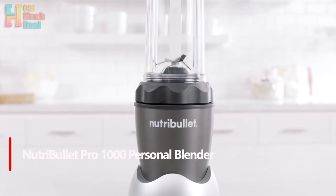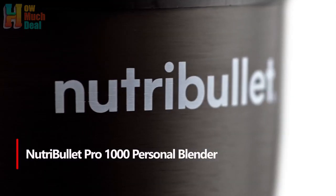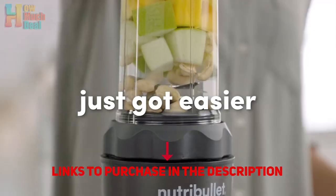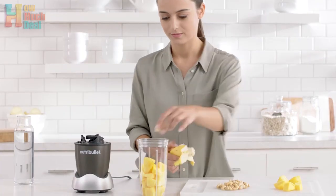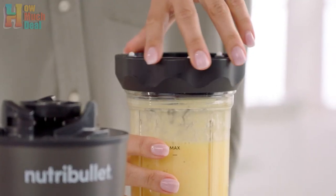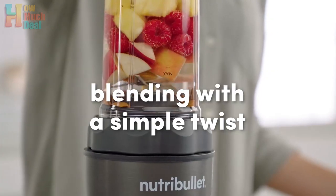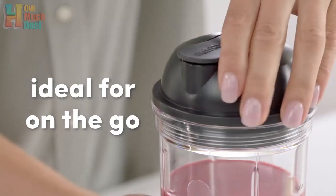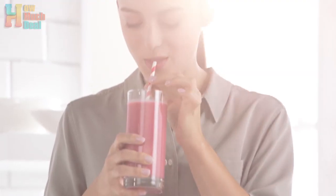Number 5: The NutriBullet Pro 1000 Personal Blender is a sleek and compact powerhouse, perfect for creating silky smooth superfood smoothies. Its 32-ounce BPA-free cup is ideal for 1-2 servings, and the easy twist extractor blade with new easy grip handles ensures a proper seal with no leaks. The 1000-watt motor effortlessly blends a variety of ingredients, transforming ordinary food into nutritious superfood. Cleanup is a breeze with dishwasher-safe cups and easily rinsed blades. Designed for everyday use, this intuitive blender makes fitting healthful nutrition into your busy days simple and quick.